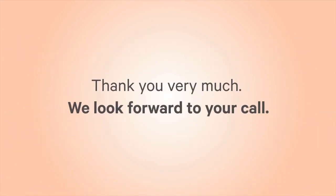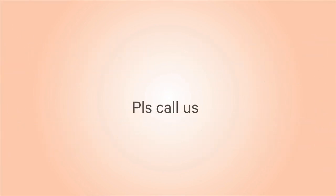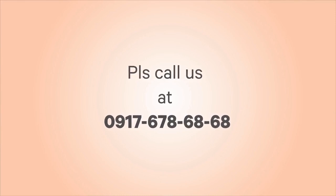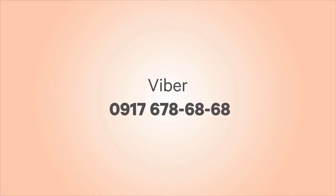Thank you very much. We look forward to your call. Please call us at 0-917-678-6868, or reach us on Viber at 0-917-678-6868.